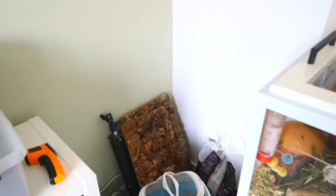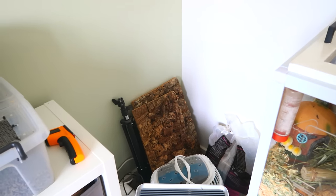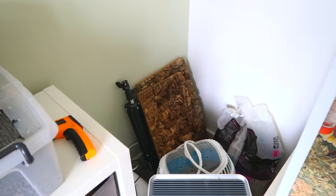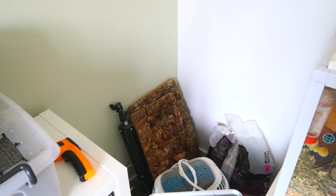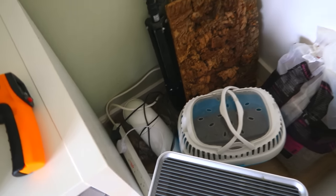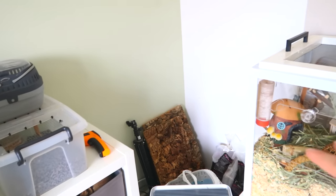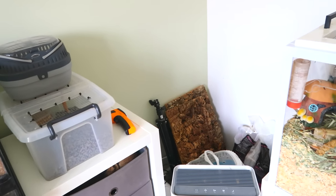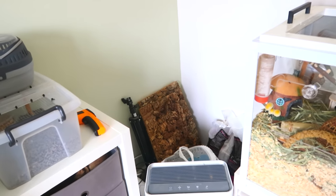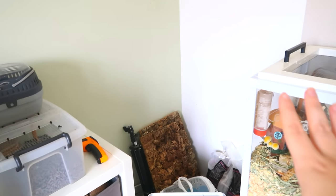Down below that is what I call my corner of doom. This is an improvement — this was way, way worse. I've got some cork backgrounds that I don't really know what to do with anymore, bags of bedding, a bunch of wires, carriers, things like that — all shoved in that corner and I just try not to look down there too often. If I do have a big bale of bedding that will also go down there as well, but I currently need to go and buy one.